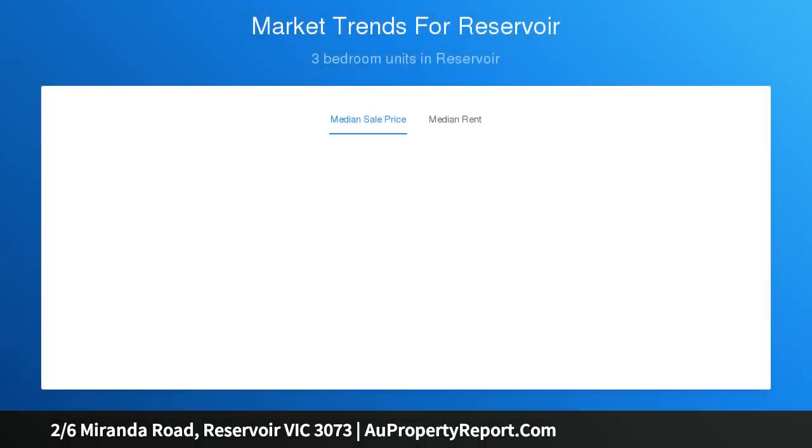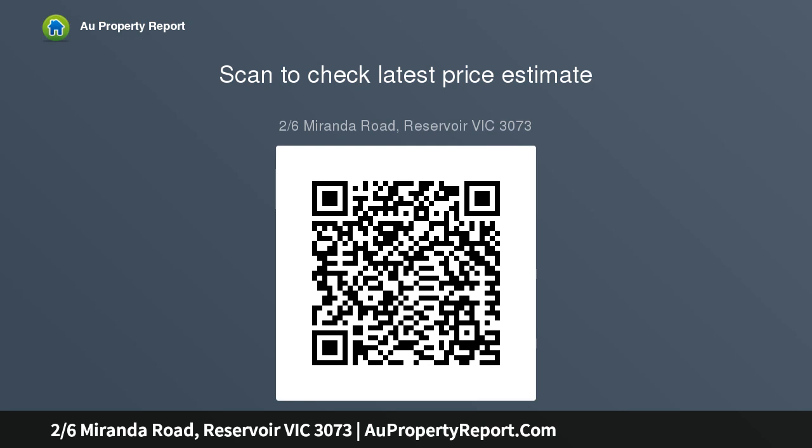Poised on the upper level and filled with natural light, the open plan living, dining and kitchen domain is graced with a gorgeous vaulted ceiling and detailed with stainless steel appliances including a dishwasher, plus modern subway tile splashbacks. Extending the space out, sliding doors open onto a splendid balcony.